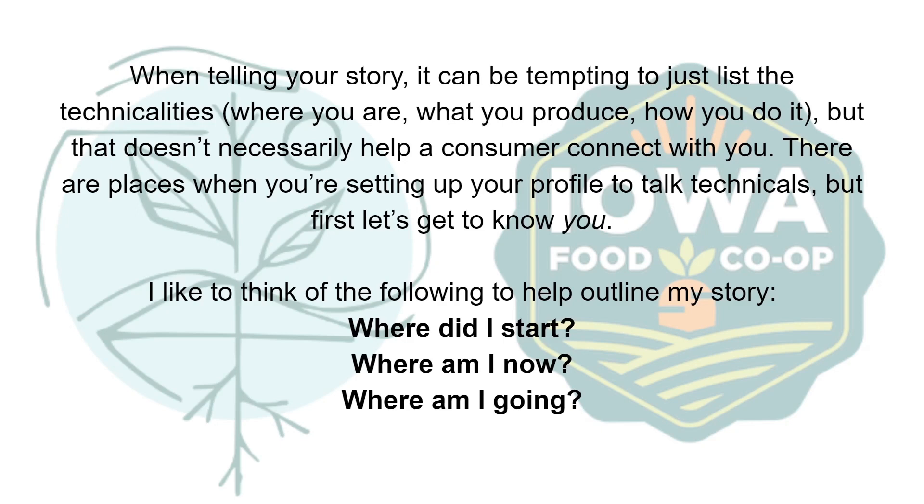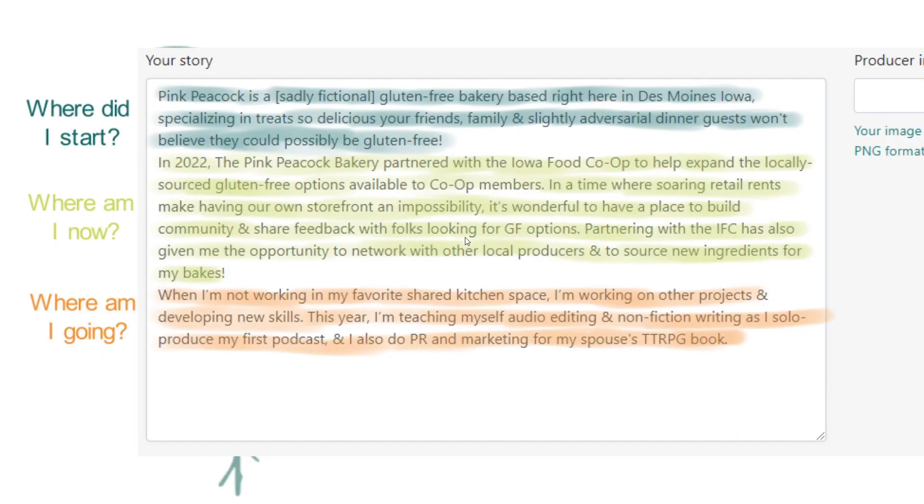When telling your story, it can be tempting to just list the technicalities — where you are, what you produce, how you do it — but that doesn't necessarily help a consumer connect with you. There are places when you're setting up your profile to talk to technicalities, but first, let's get to know you.